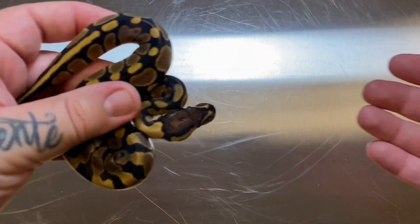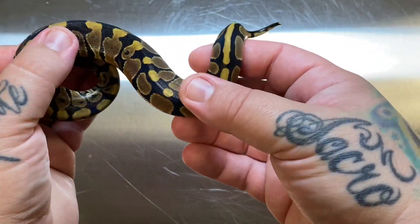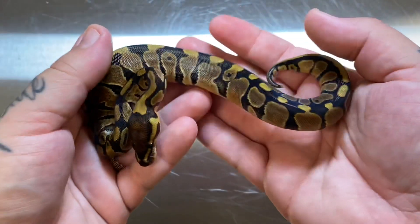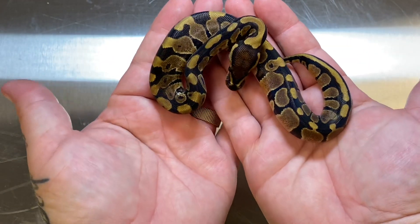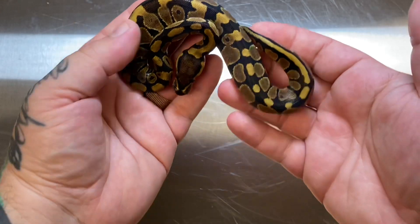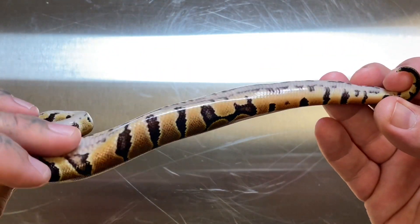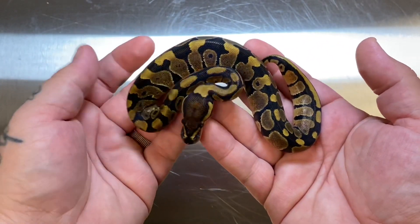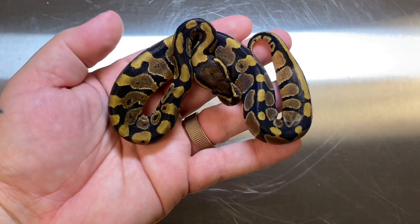The next one we have is a female het clown. I don't believe this girl is yellow belly — it doesn't look like it to me. If she is, she's a very low expression yellow belly, but I think this is just a normal female het clown. I don't really see the flaming or anything happening. Comparing her to all the other yellow bellies in the clutch, she just doesn't appear to be. So just a nice het clown female.